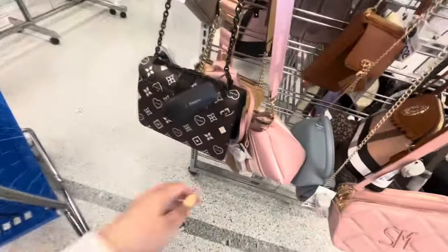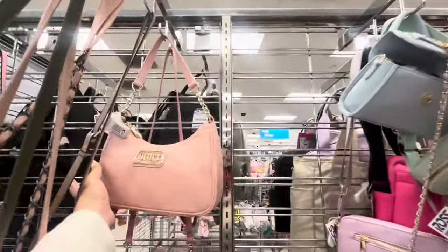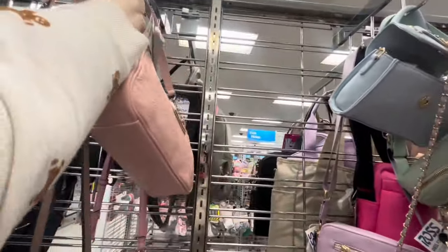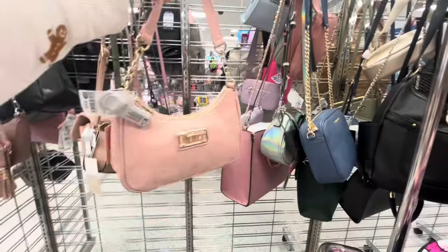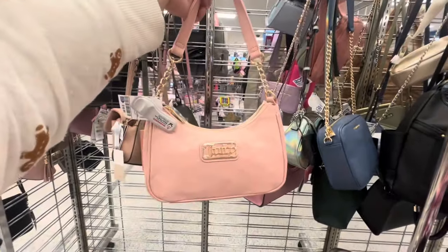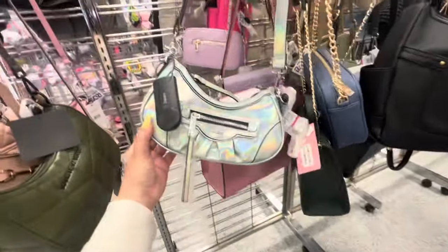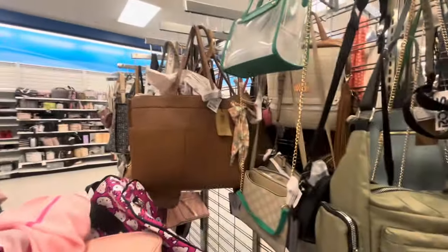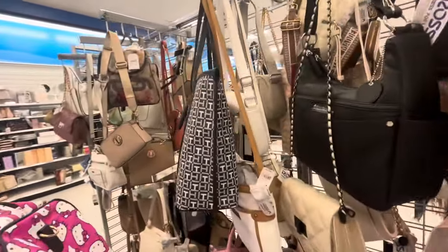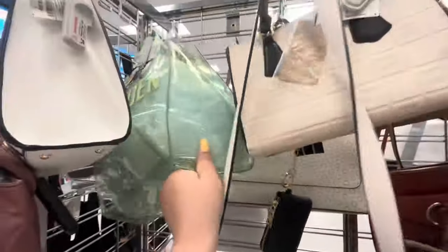They have this Steve Madden bag - it's super cute and small, $30. They have Aldo, and this Juicy one is only $16.99 - that is a very good deal! I'm going to see if my friend wants it because she's a Juicy, pink, Hello Kitty lover. This price is amazing. They have Aldo iridescent purses too. They always have different ones - the very expensive ones are locked up with alarms in the front.